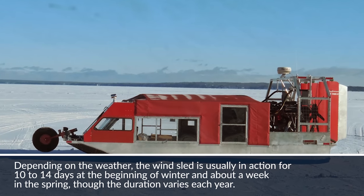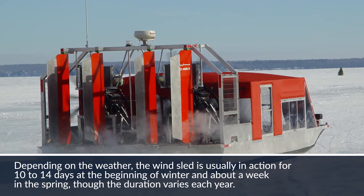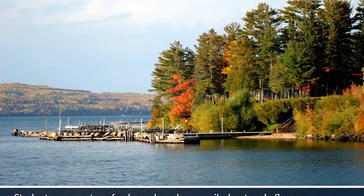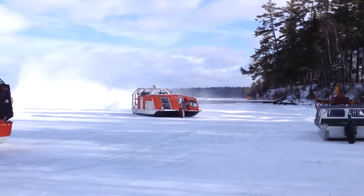The fan-powered, 22-passenger vehicle glides across the ice but won't sink or capsize in water, and makes the trip in about four minutes. Although there's an ice road that Madeline Island's residents can drive cars over, many still use the ice angel as they find it safer.